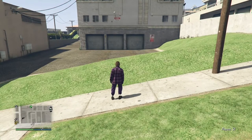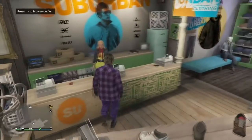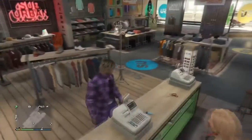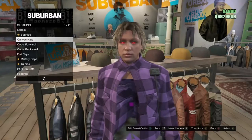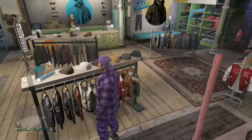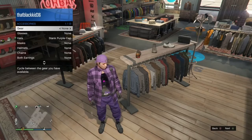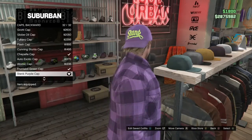Once you get back into free mode, go to the nearest clothes store and save this outfit. Go to the front desk and save it as an outfit. Once you've saved it, you have two options: you can go to the hat section, go to caps backward, scroll to the very bottom, and get the stained purple cap. Or you can put a helmet on instead. I'm going to put the purple cap on — both look good, so it's up to you. Once you do that, you're good to go.